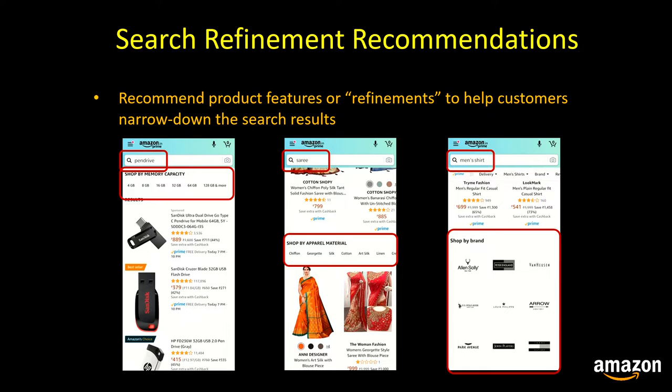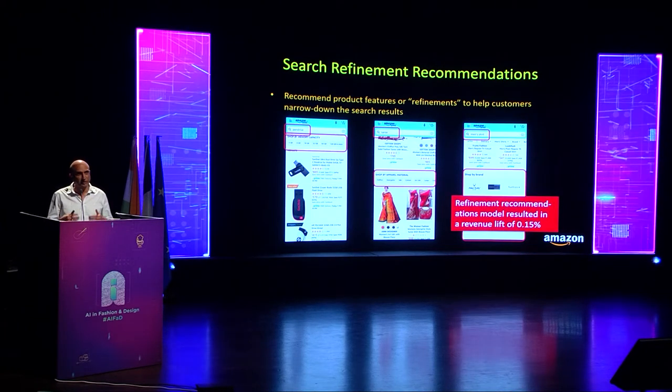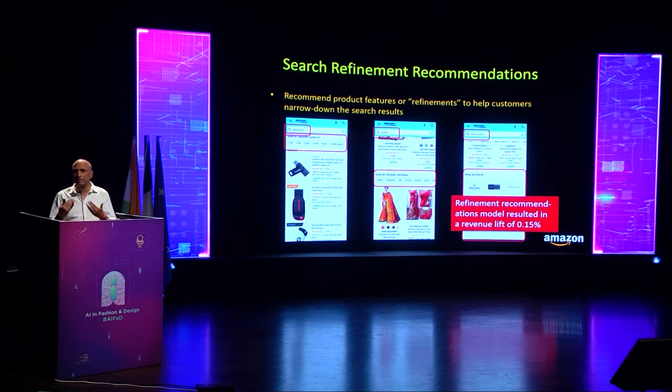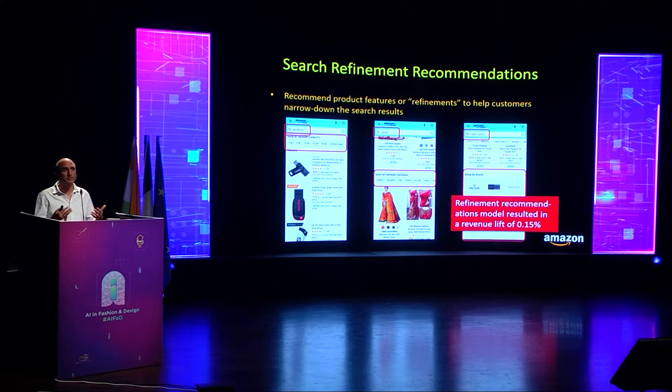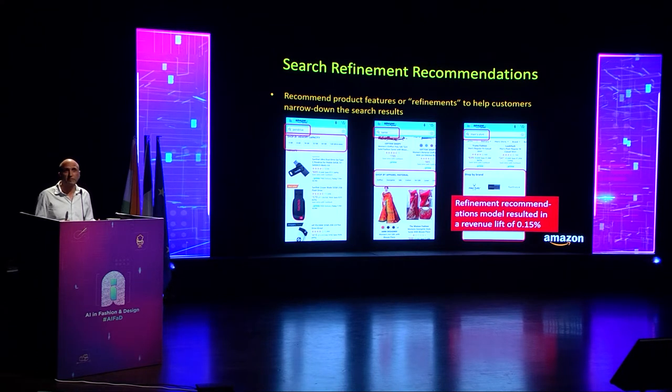For the keyword 'saris,' this enables customers to refine their search by sari material, with a ranked list of picker values like cotton, georgette, silk, and so on. This refinement recommendation algorithm provides a different set of refinements for different product types, and it resulted in a revenue lift of 0.15%.